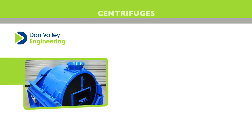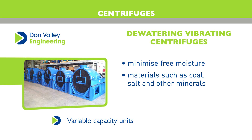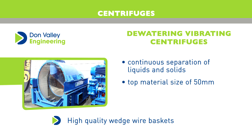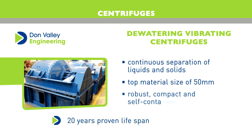Don Valley Engineering's range of dewatering vibrating centrifuges are primarily used to minimise free moisture from a range of materials, such as coal, salt and other minerals. They offer continuous separation of liquids and solids, and work up to a top material size of 50 millimetres. These units are robust, compact and self-contained, requiring minimum maintenance.